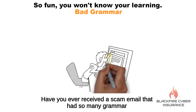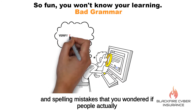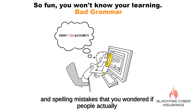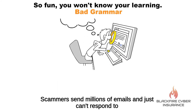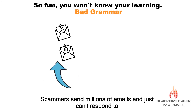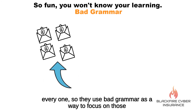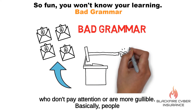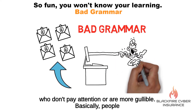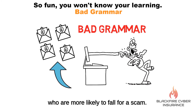Have you ever received a scam email that had so many grammar and spelling mistakes that you wondered if people actually respond? It turns out some of these mistakes are intentional. Scammers send millions of emails and just can't respond to everyone, so they use bad grammar as a way to focus on those who don't pay attention or are more gullible — basically, people who are more likely to fall for a scam.